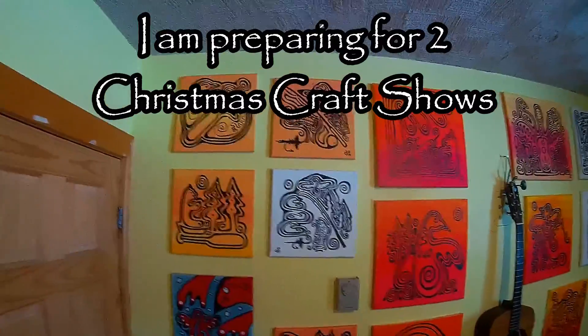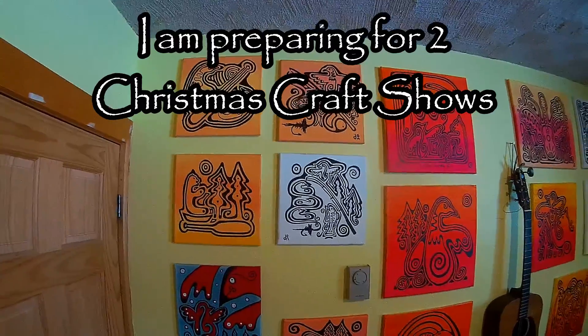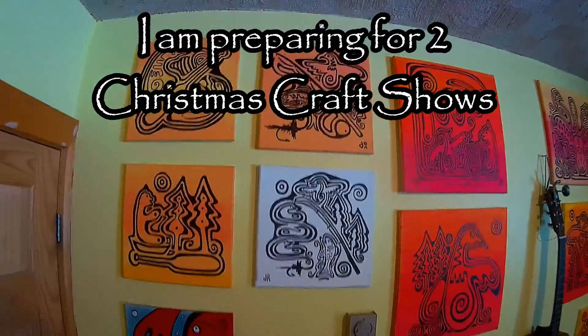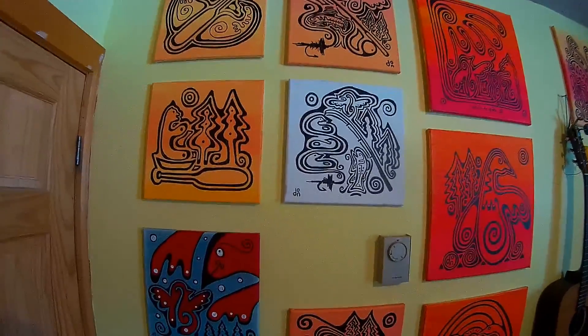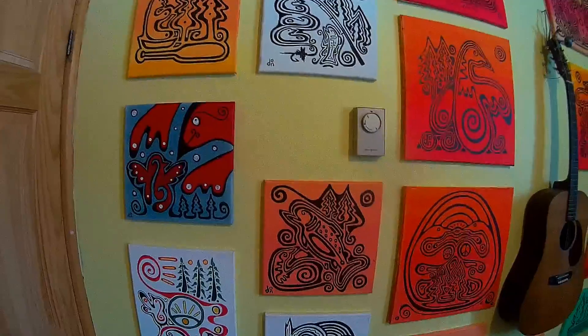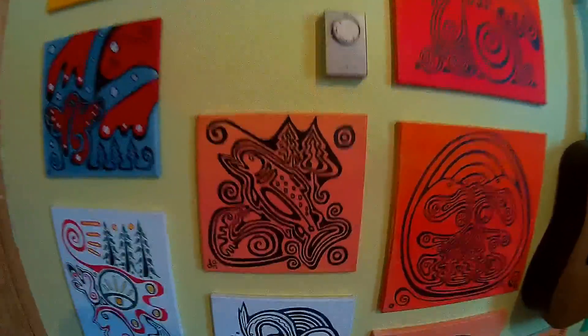I've been working on a few images the last couple weeks. These are all 90% finished. I put them on the wall so I can look at them and make small adjustments as I see fit, as I did this one this morning.